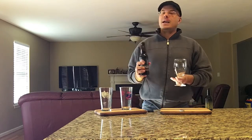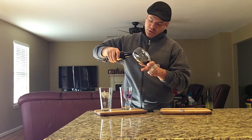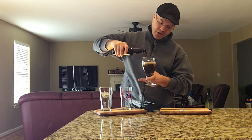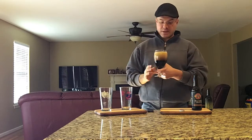Let's get this bad boy in the glass — it's American Porter time, baby! I love some Porter and Stout, and especially American Porter. And I love coffee, so if this has got all that stuff going on, I'm going to be a happy camper.